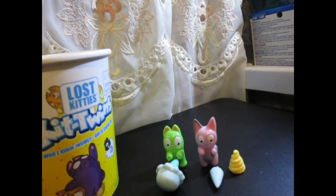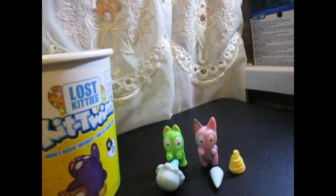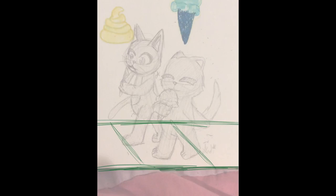Now I am going to draw them. And considering they came with ice cream, I guess I'll make it a summery type of thing, because summery and ice cream go together. Okay, let's get to the drawing.